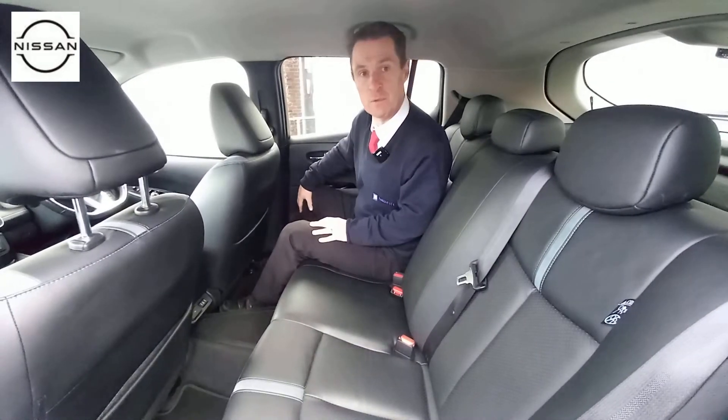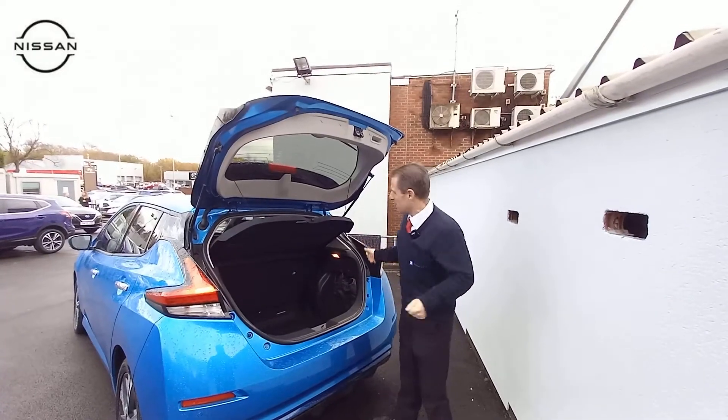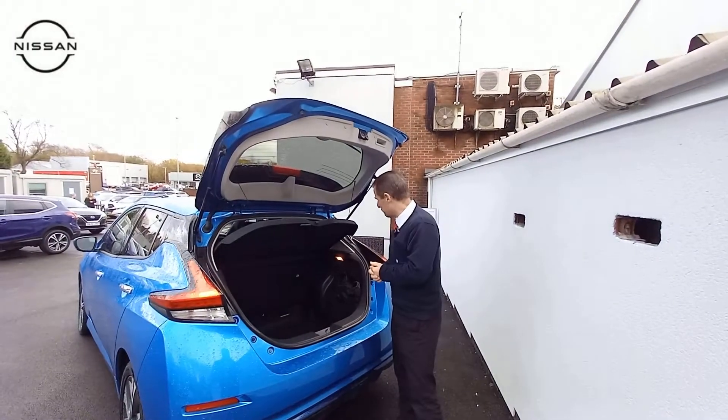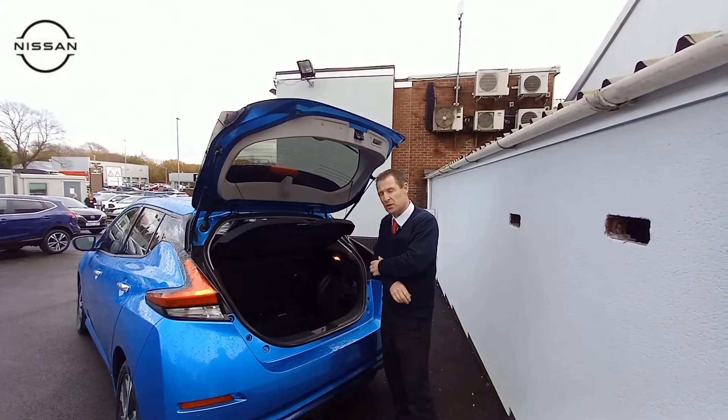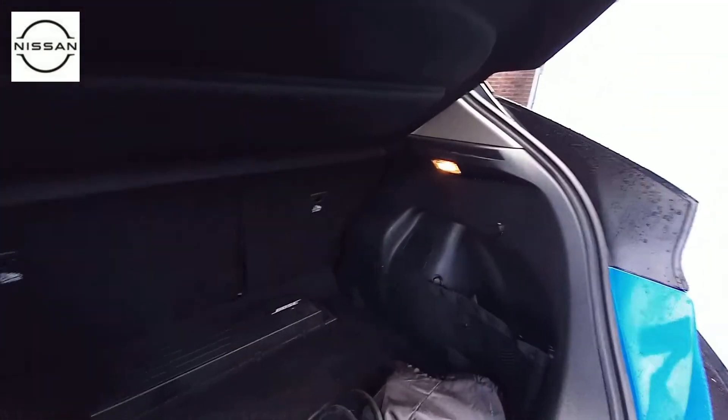We'll jump out of the car now and have a look in the boot, because it really is a generous boot in the back of the Leaf. Moving around to the back of the car, this vehicle comes with two charge leads — we've got the seven kilowatt charge lead and the three pin plug here.